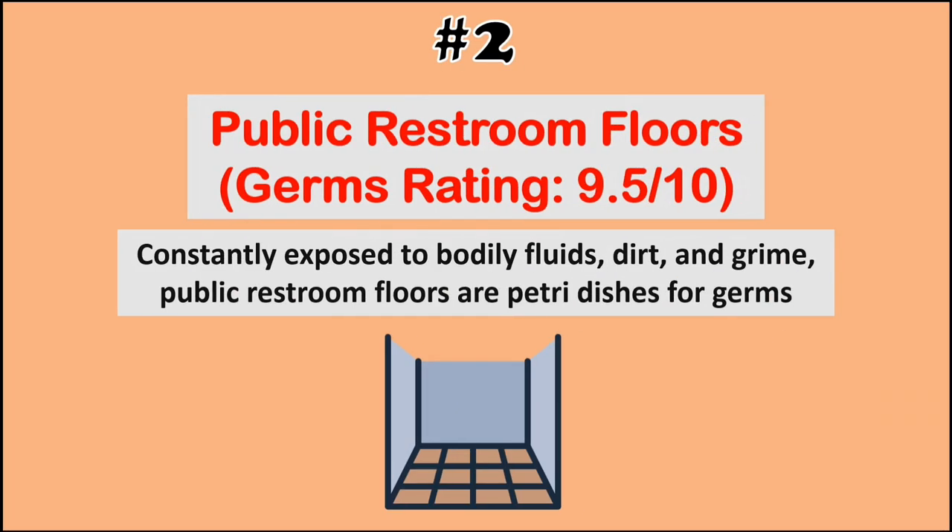At number 2, we have public restroom floors. Constantly exposed to bodily fluids, dirt, and grime, public restroom floors are petri dishes for germs.